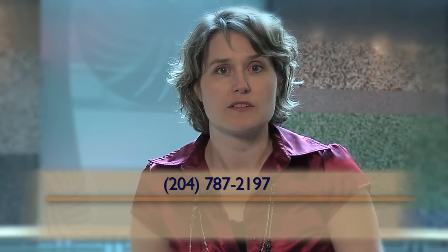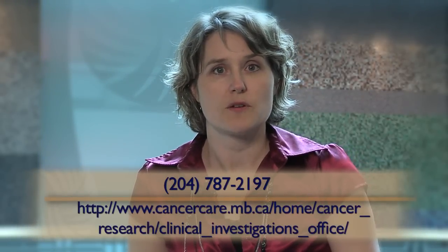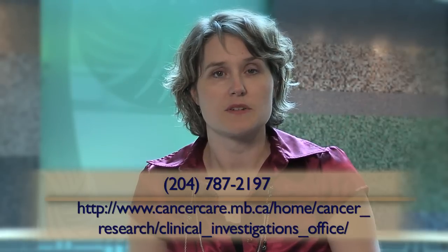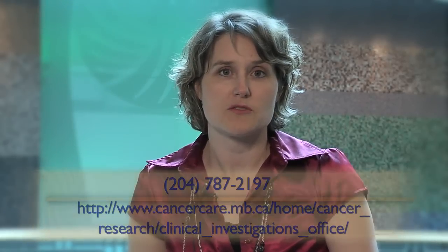If you're interested in hearing more about a study, a research nurse will come and meet with you and review the consent form in greater detail. The consent form outlines the potential risks and benefits of the study, plus all the treatments and tests you'll receive as part of your participation in the trial.